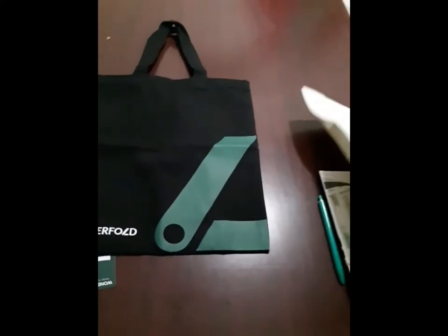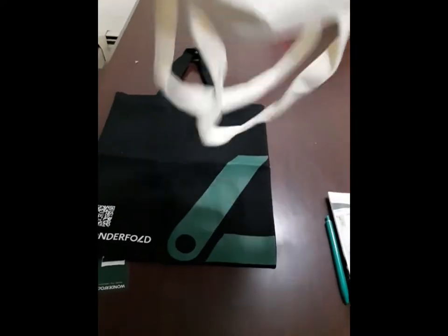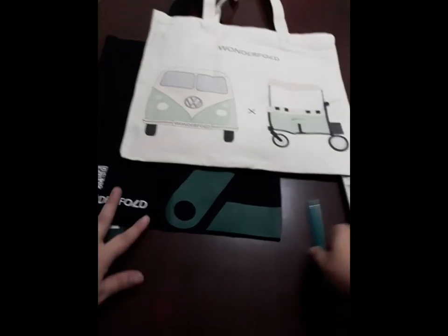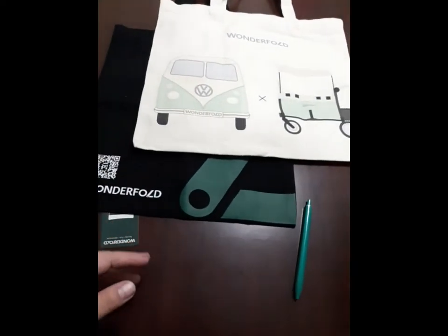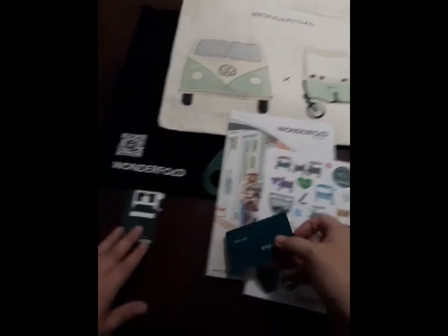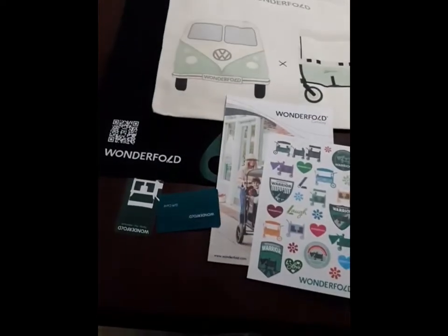So the box contained the two canvas bags, a pen, a sticker sheet, the gift card, a catalog, the keychain, and the QR card. I think it's really cool — I will definitely use the bags, the stickers, and all that stuff. So thanks to them for sending it to everyone that got the Luxe tier.